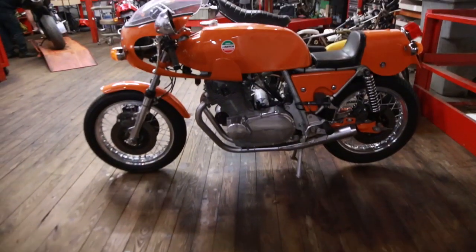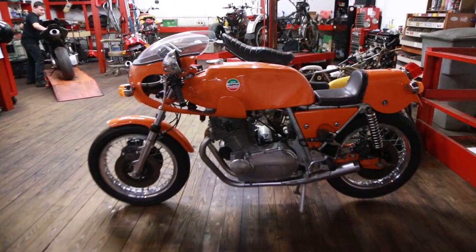It's a 750 SFC Laverda. Yep, that's 1974. This was a homologation special, which means the factories had to produce so many bikes to go racing in the race series. This is the one from Laverda for the 750 Grand Prix class, and very few examples were made. I don't know the exact production number — maybe somebody can help us out in the comments. We're thinking it was about 200 made? Yeah, something very low — two to 400, less than 500 if my memory serves.